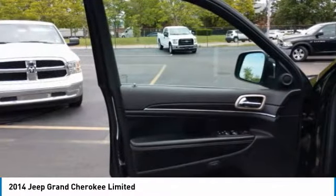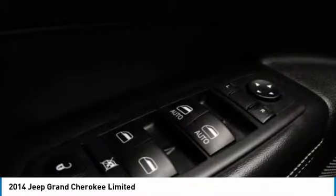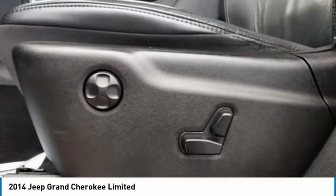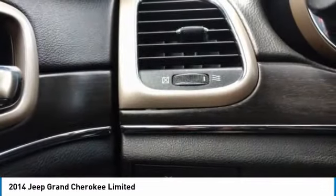heated mirrors, aluminum wheels, rear spoiler, power liftgate, brake assist, daytime running lights, privacy glass, fog lamps, remote trunk release.